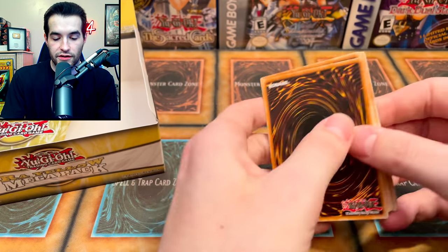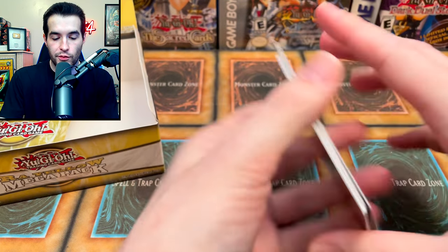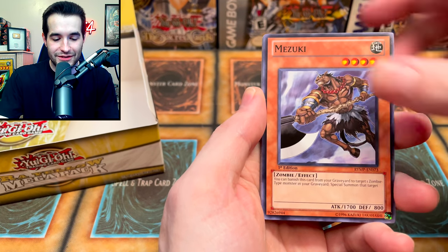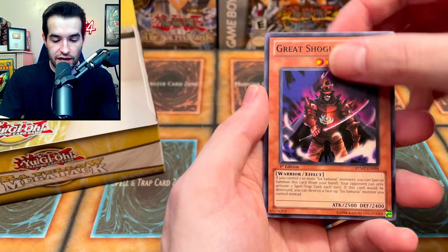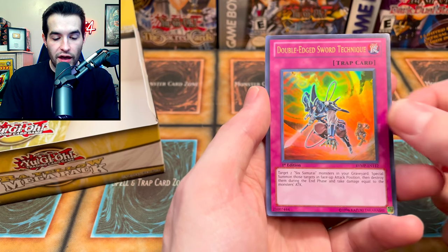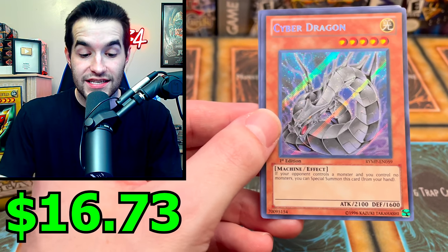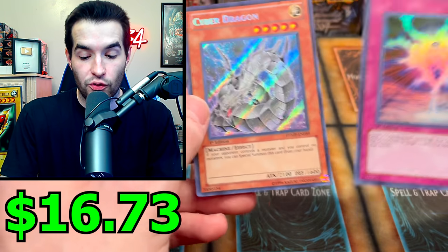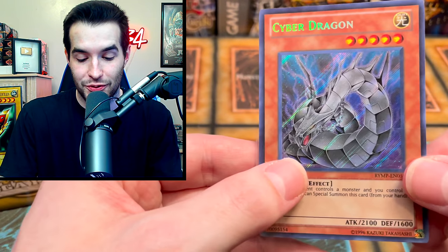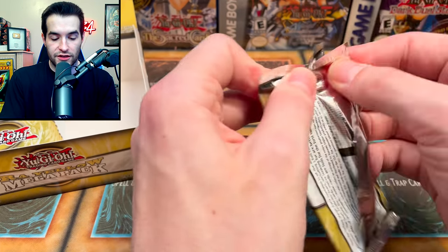Another Stratos — pretty good. Let's put him over there. Kaibaman, Kasha, Mizuki, Gallus, Mud Ball Man, Shien, Gladiator Beast Bestiari — these are all shifted up which is interesting. Double Edge Sword Technique, another Six Samurai card — and Cyber Dragon secret rare! And Crystal Raigeki — that is an alternate art secret rare! That is a pretty nice pull. Wow, that is a sick looking card.